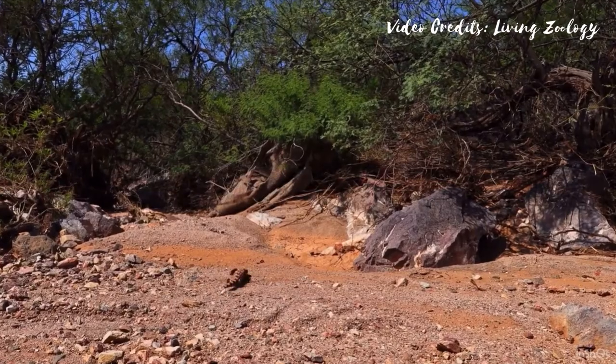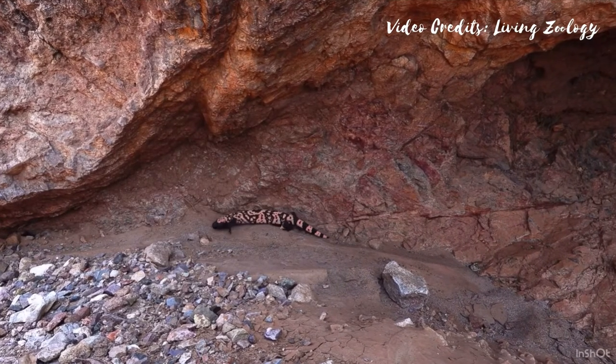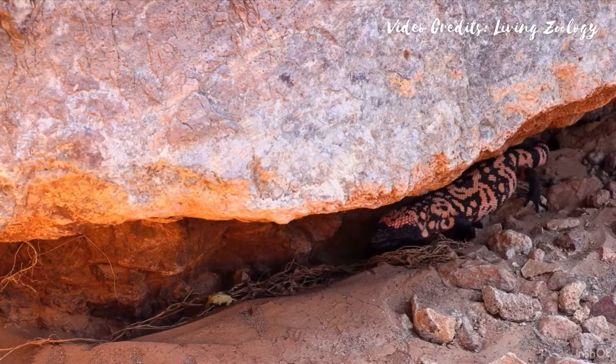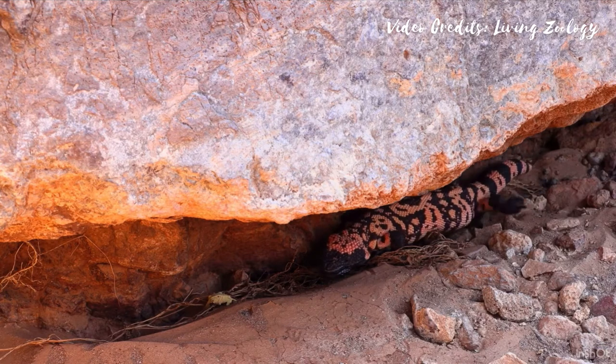Gila monsters live in the desert but they need drinkable water to rehydrate themselves. During the first rain of an active season, you might find a Gila monster drinking from a puddle.